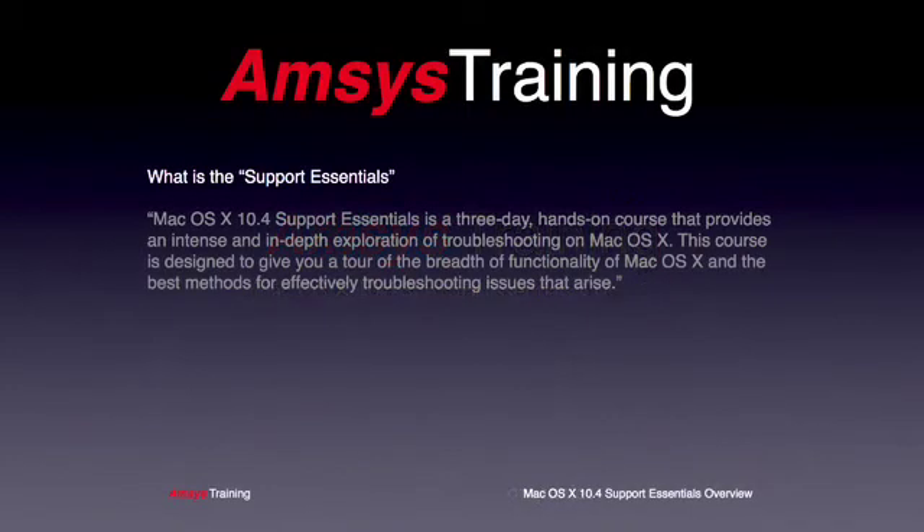A question I'm often asked is: what is the Support Essentials? Well, if I was to describe the course in one sentence, I would say that it is a three-day fast-paced hands-on leader-led course run by highly experienced Apple certified technical trainers, designed to equip you with all the tools needed to successfully resolve OS X issues first time, every time.